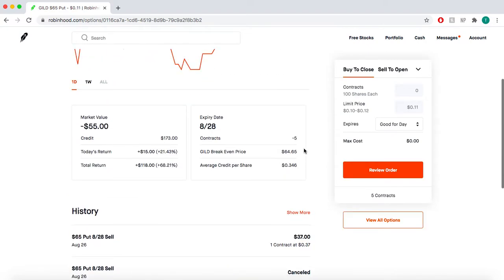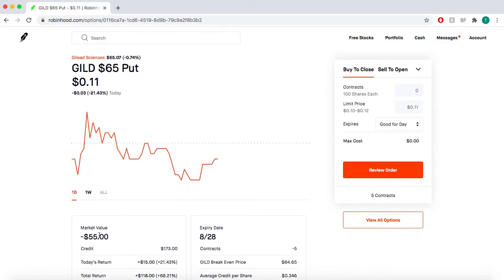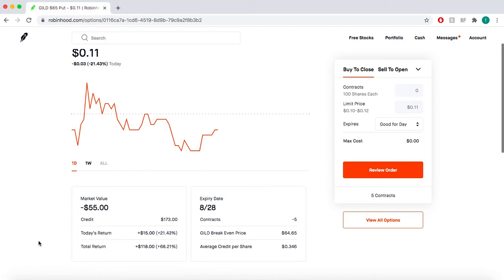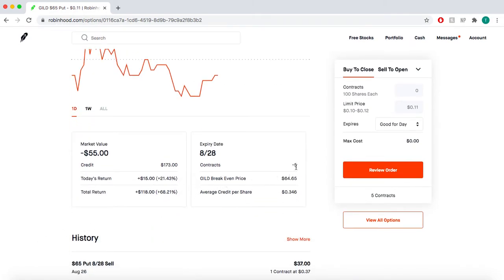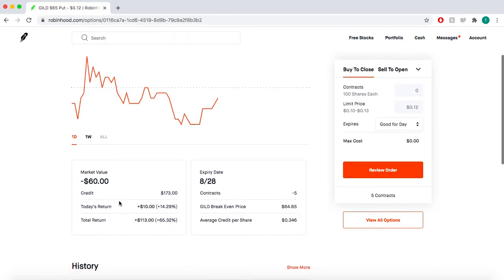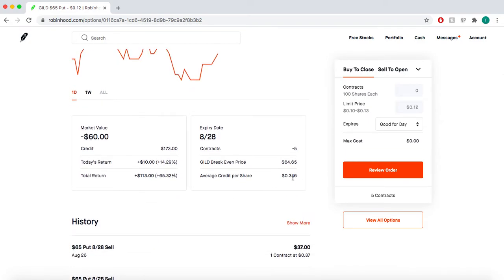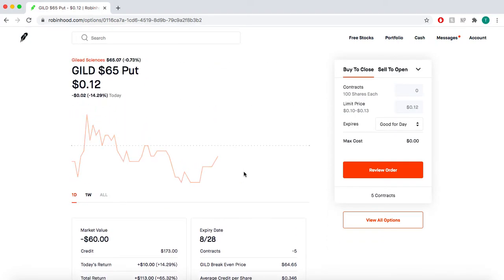I sold some puts on Gilead last week and made about $200. I did it again this week and we've already collected $118, and when these expire worthless at the end of the day I'll collect another $55. Worst case scenario, Gilead goes under $65 — it's at $65.06 right now — and if it does I buy 500 shares of the company at exactly $65 and keep whatever premium they gave me. I'm averaging about $0.35 per share, so technically I'm getting it for a lot cheaper.